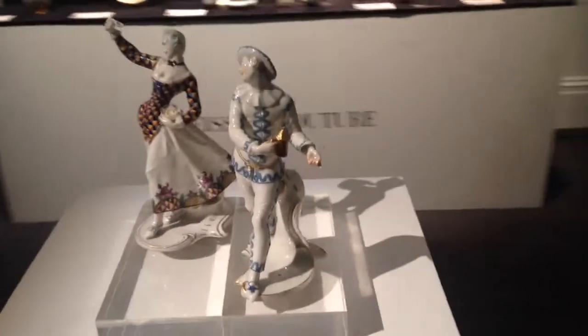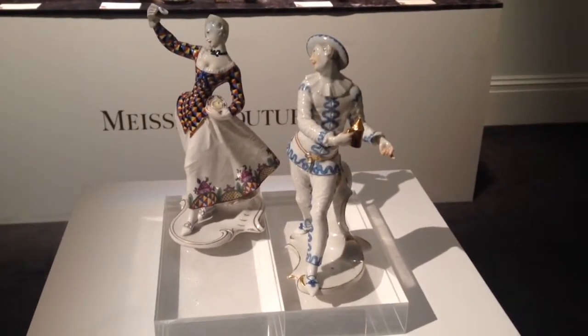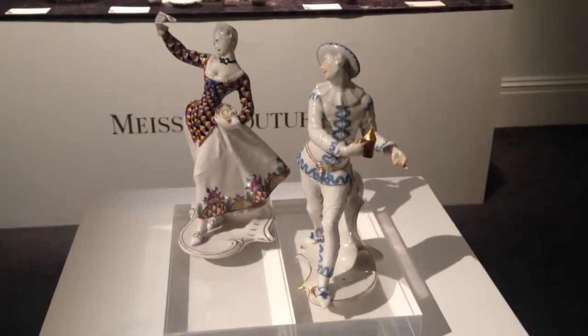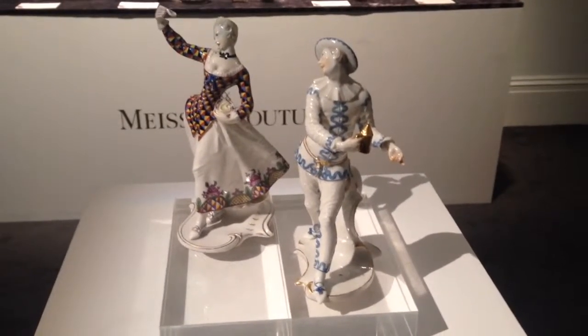Moving on to this pair of figures. The male has got the stamp of Bustelli, the most famous of all 18th century modelers. And going back here, I find interest in this particular pair.